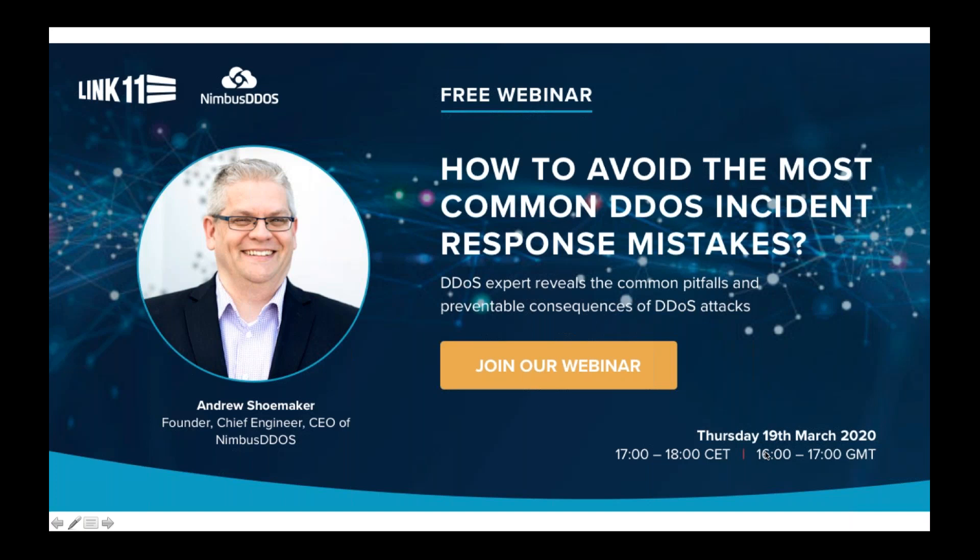Before I continue, I want to thank Link11 for organizing this webinar. In my experience, many DDoS mitigation vendors try to sell their products using fear of the unknown. So to me, it's very refreshing to have a vendor like Link11 that believes in educating people and gives a platform to folks like myself to do that. The people at Link11 can tell you more about their products and services, and I would encourage you to reach out to them.